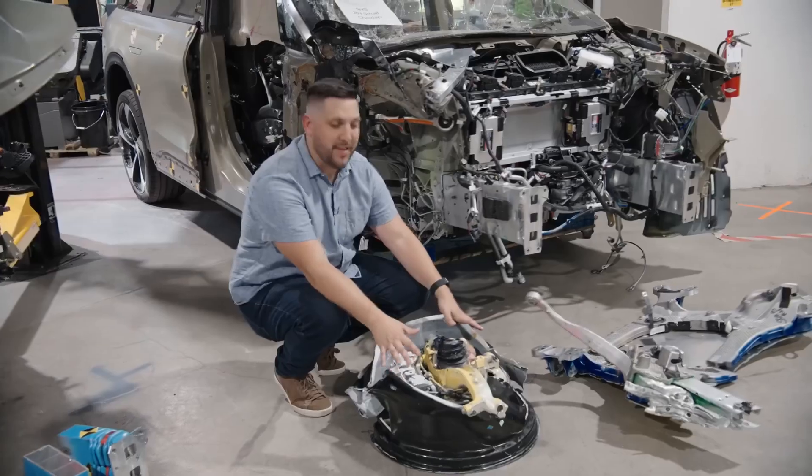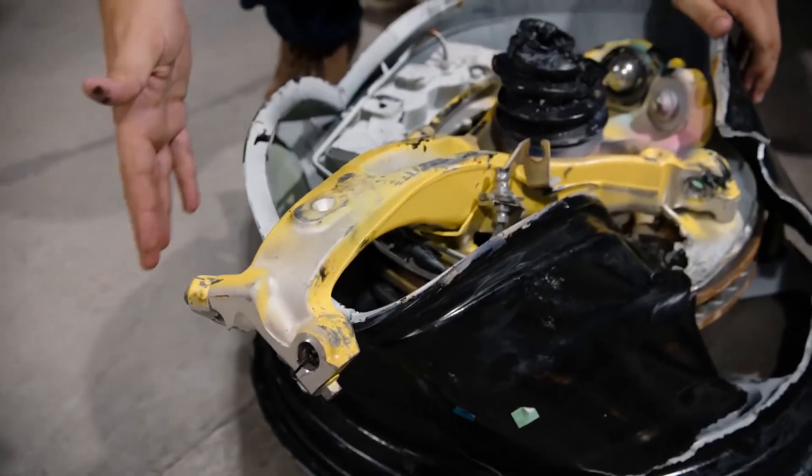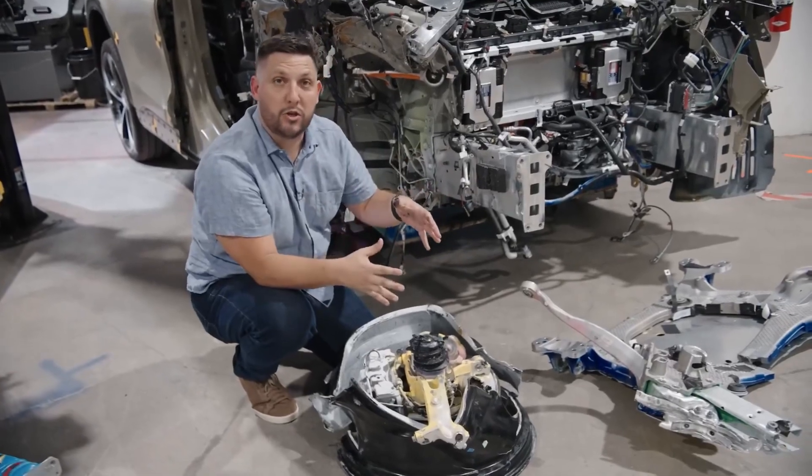This might not seem like much, but this has been years of obsession from Lucid Engineers. It did exactly what we wanted. These were designed so that in durability and in impacts, they don't separate.